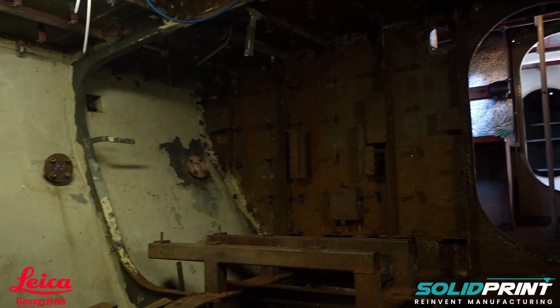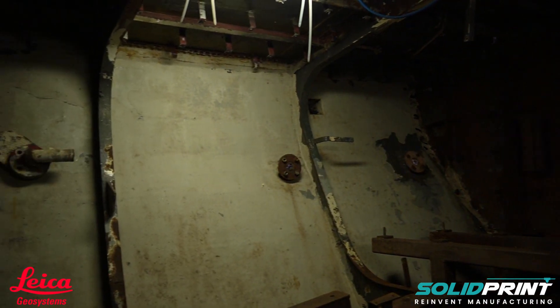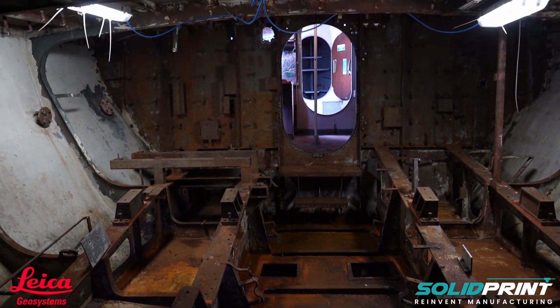However, unfortunately at the present, the vessel isn't able to achieve its full potential due to the fact that we are undergoing a full refurbishment. Once the vessel is refurbished, we will then be able to unlock the full potential and provide the full training scheme.